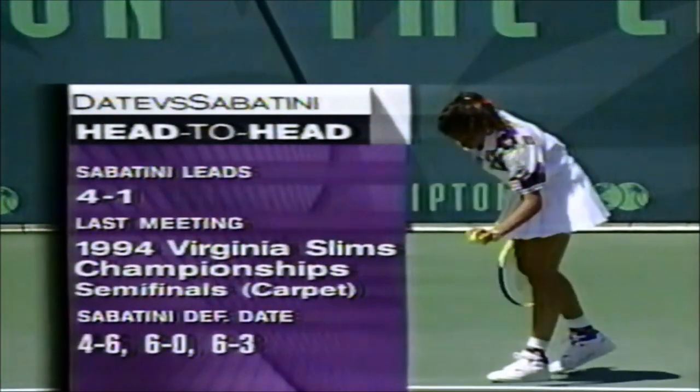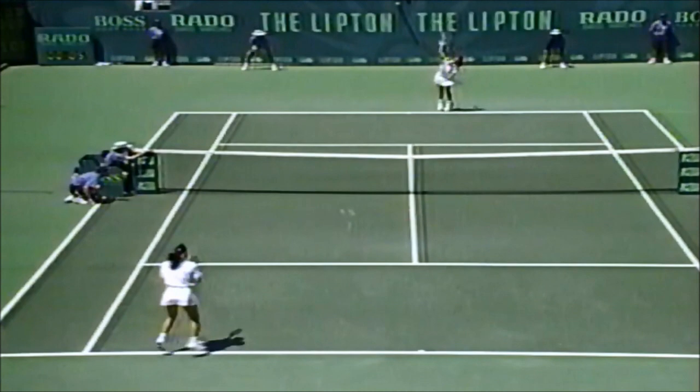Of course, Sabatini won last year's Virginia Slims Championships, defeating Martina Navratilova and then Lindsey Davenport in the final.